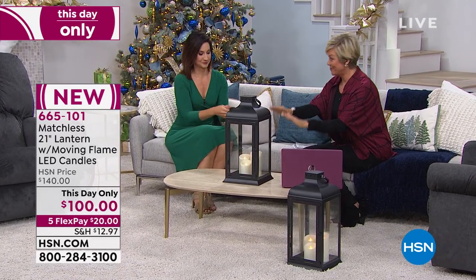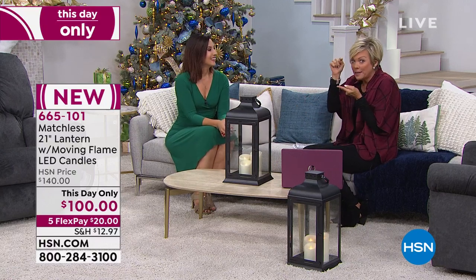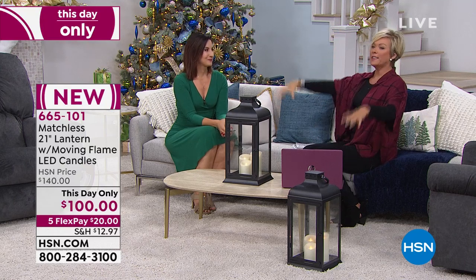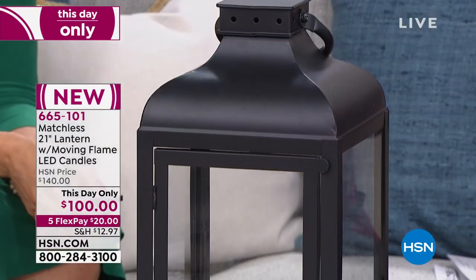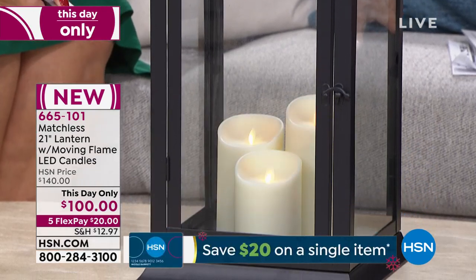These were supposed to be $124. They took that price down right before the show to $100. And it's not an inexpensive item, but it's not an itty-bitty little lantern either — it's big. If you've got cathedral ceilings or a grand living room, this is really going to be a focal point. We only have 400 of them available.